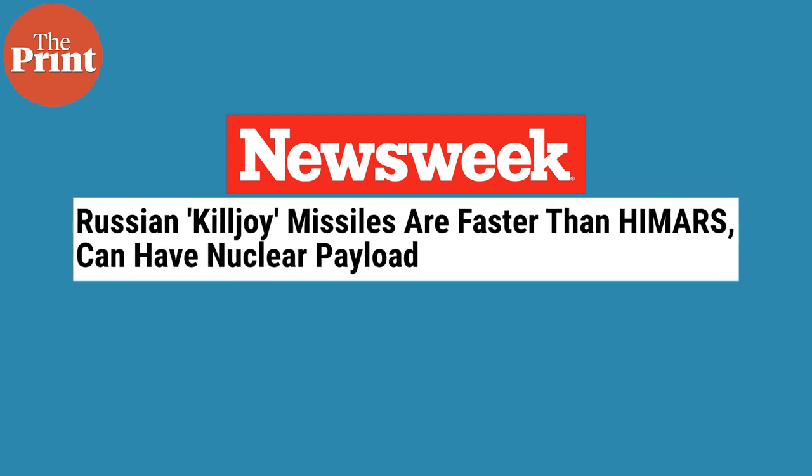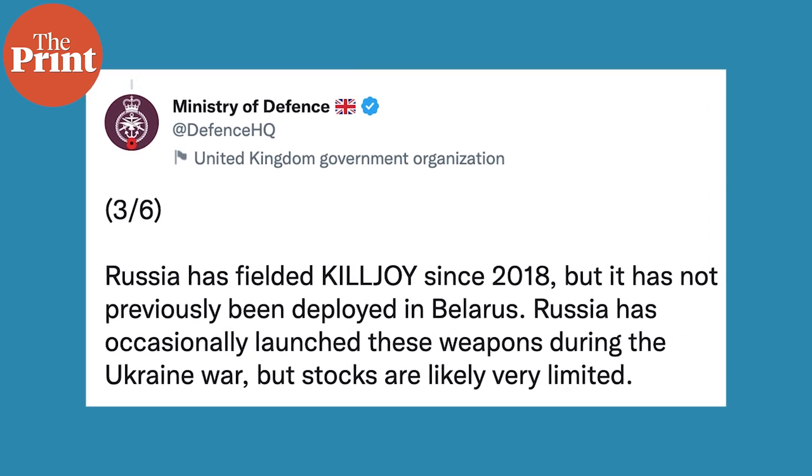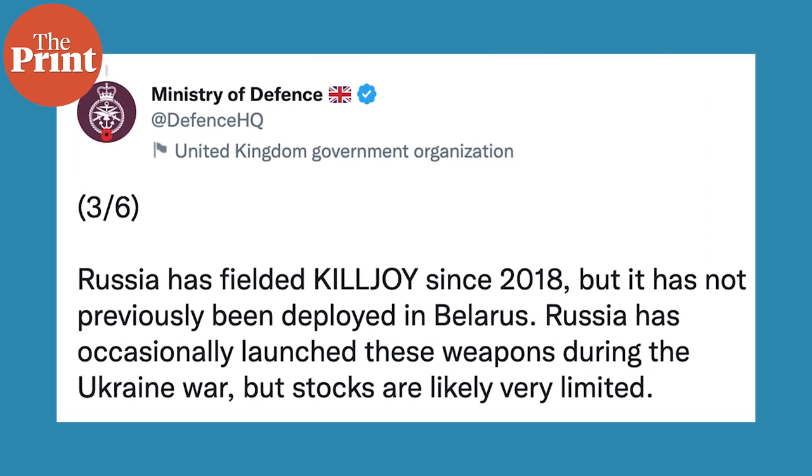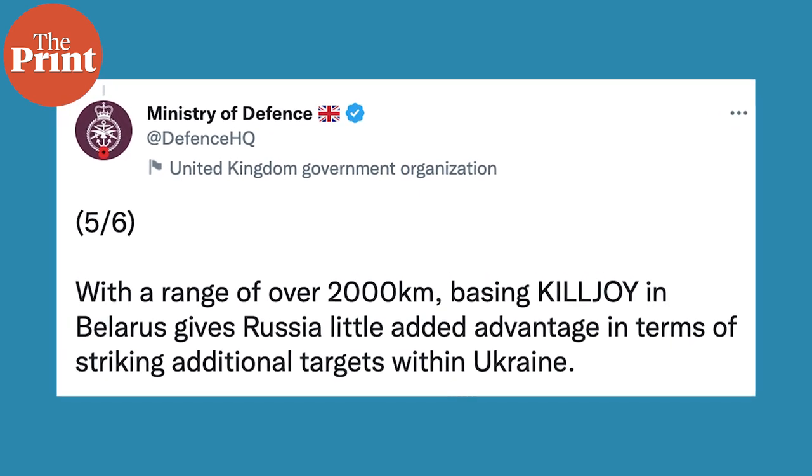Now moving to the AS-24 Killjoy missile. The AS-24 Killjoy, or Kinzhal, ballistic missiles, which are supposed to be in the canisters next to the MiG-31Ks in Belarus, are essentially hypersonic air-to-surface missiles. Certain reports suggest that the missiles are capable of carrying nuclear payloads as well. According to the British intelligence update, the Killjoys have been deployed occasionally throughout the Ukraine war. With a range of 2,000 kilometers, placing them in Belarus gives Russia a slight advantage in striking additional targets in Ukraine.